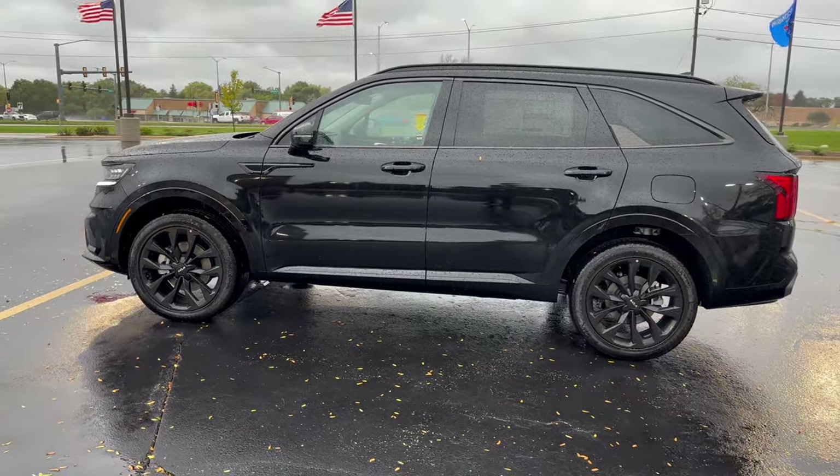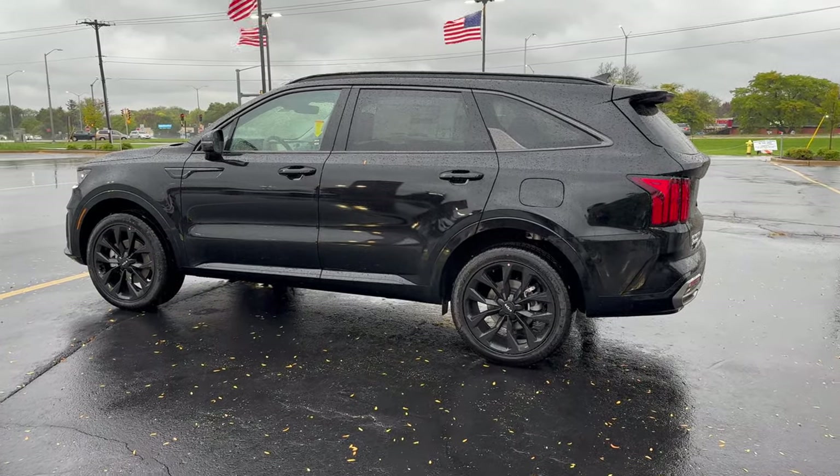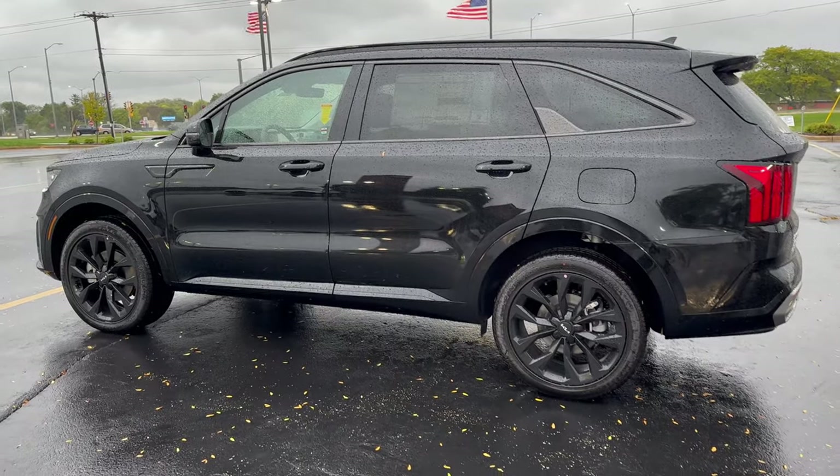Moving around to the side view here. Fuel economy on this guy is also going to be 22 for city, 27 for highway, and 24 combined miles per gallon.